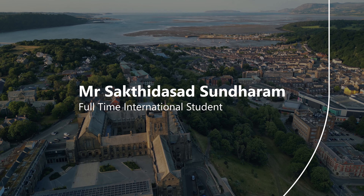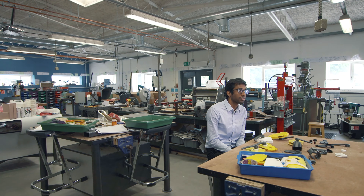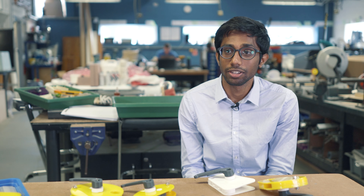In this course, we can actually work with companies and industries. Banker University is offering a course which actually allowed me to work with actual industrial problems. I did my bachelor's degree in mechanical engineering at Anna University in India, and I'm currently doing my second master's in Applied Innovation Design.